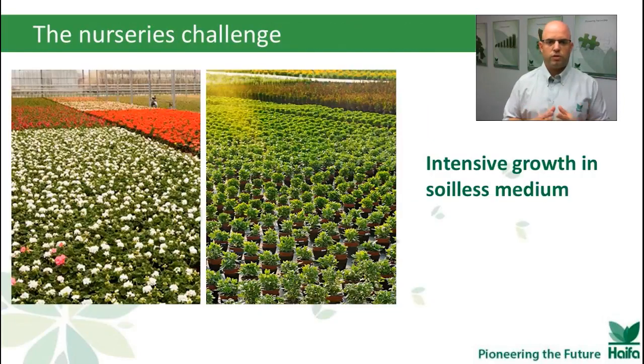Let's begin with the nurseries. When you grow a plant in a container, the roots have limited volume to feed from. You have to apply all nutrients and water. And also, there's zero tolerance for salinity. So the fertilization must be precise — on a precise timing, but also on a precise volume. Not too much, but not too little, because you want the plant to be ready to ship as soon as possible.